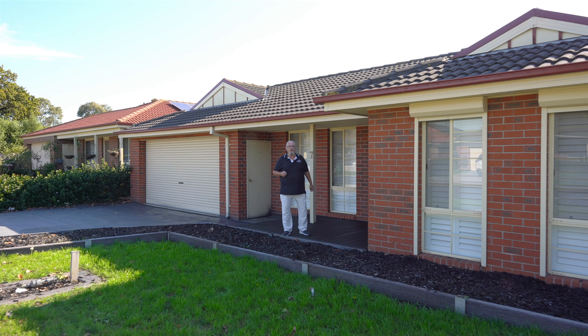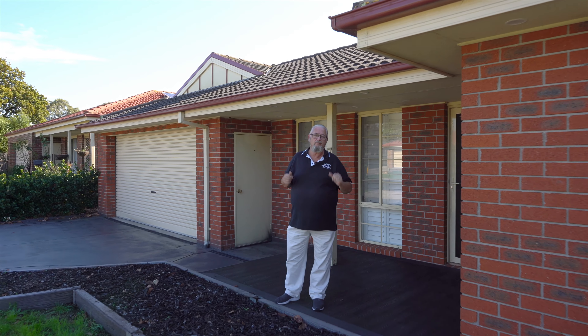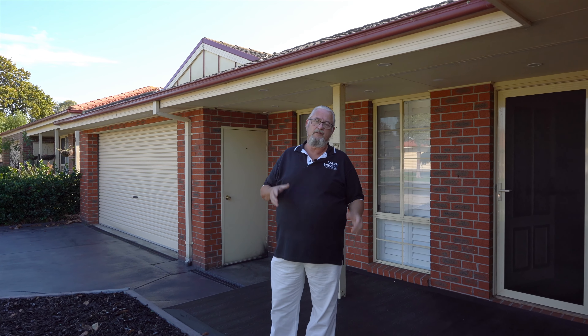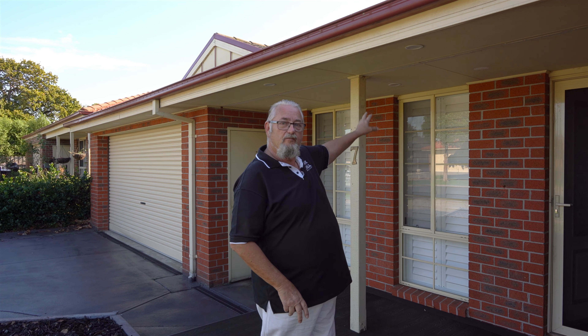Hey guys, Mark Sewell, your Local Area Specialist. Today I'm at Number 7 Bailey Boulevard here in Kooey Rupp. This is a beautiful family home. On offer, we've got four bedrooms, two bathrooms, two living areas. We've got a double garage, a Stratco style pergola down the back, and another garage down the back. This one on 680 square metres.